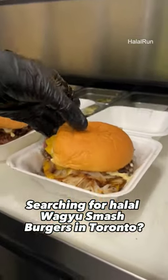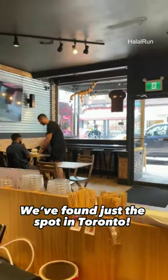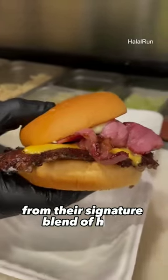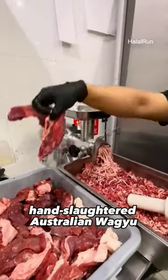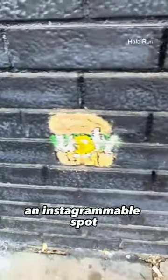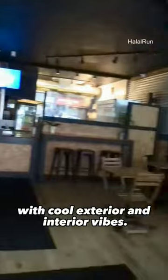Searching for Halal Wagyu Smash Burgers in Toronto? We've found just the spot. Ugly Delicious is known for crafting fresh burgers from their signature brand of halal hand-slaughtered Australian Wagyu and high-quality AAA beef cuts. We stopped by their Kensington Market location, an Instagrammable spot with cool exterior and interior vibes.